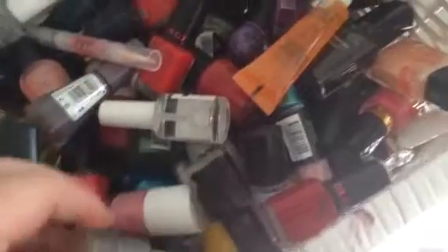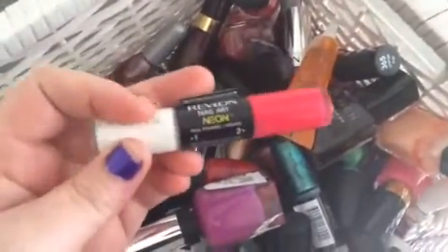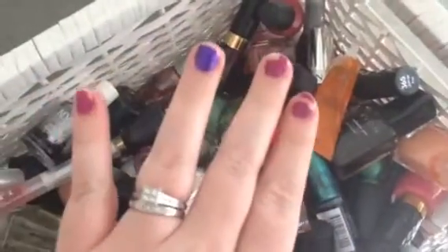I have everything from cuticle care stuff in here to BYS products, NYC, Revlon. Back here I have a whole bunch of side nails and nail polishers. I have these nail arts with the two colours. Sorry about my nails — this is what they looked like from last week.